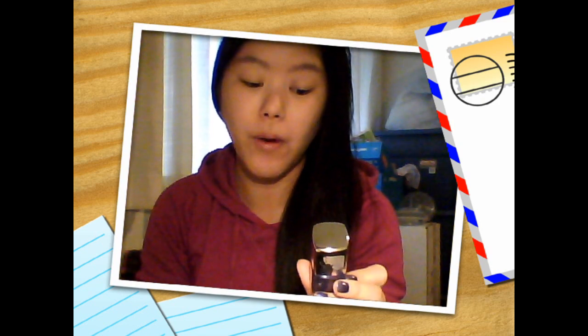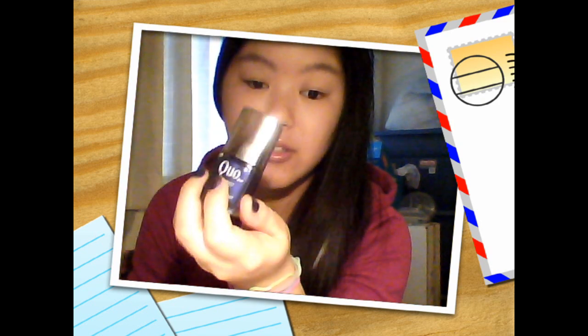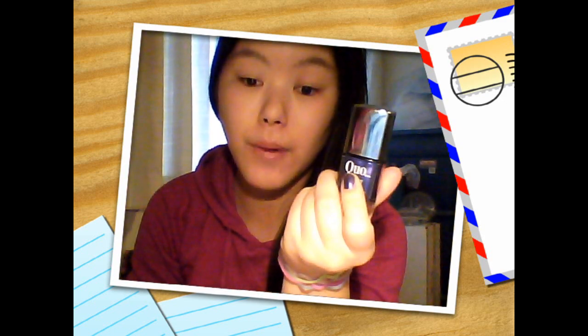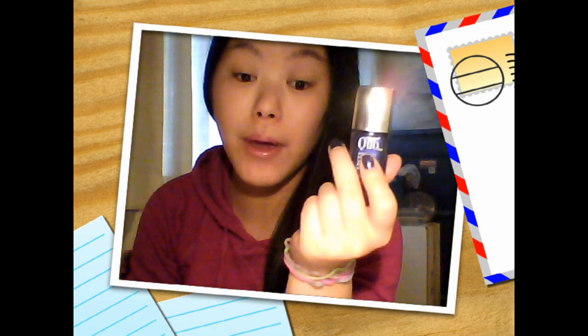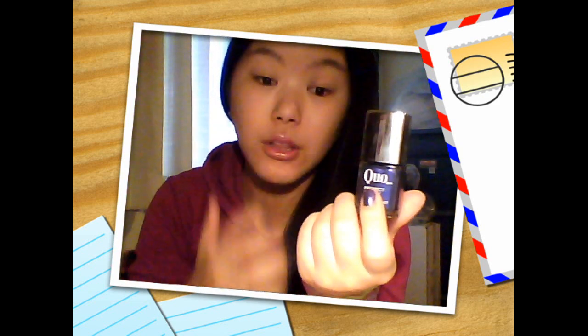Next I went to Shopper's Drug Mart. My mom bought some things a couple weeks ago and if you spend a certain amount of money, sometimes they give you a $10 gift certificate. So I went with her and I got a $9.99 nail polish - Quo Perfect Polish from the Shopper's Drug Mart brand - and I have it on my nails right now. Love this formulation, love everything about it. I'm going to do a blog post about it. This is only the fifth day and the polish is still wearing, so I'll wait maybe seven days to see how long it lasts.